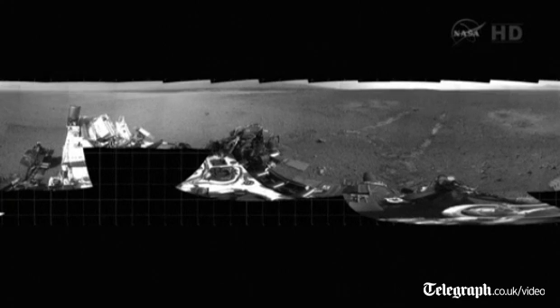We drove forward, did a turn in place, and backed up. You can see that the soil underneath the rover confirms our expectations — the soil is firm, great for mobility. We're not seeing too much sinkage, and we should have smooth sailing ahead of us.